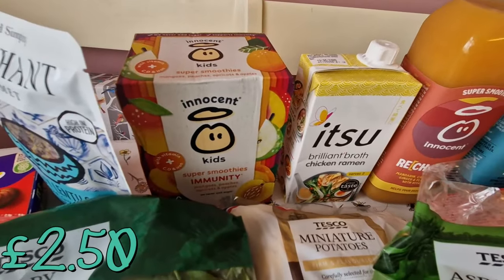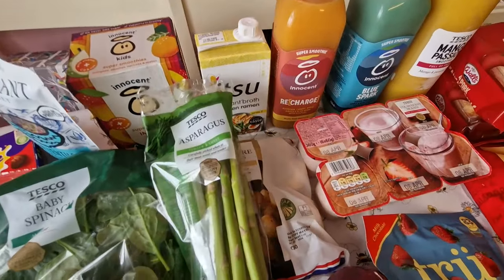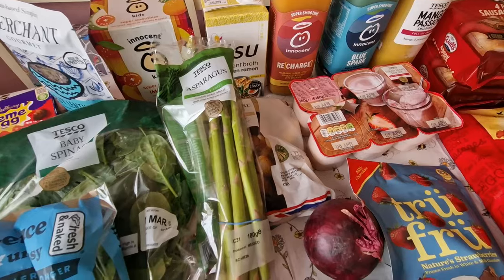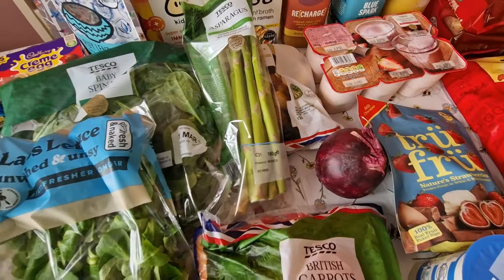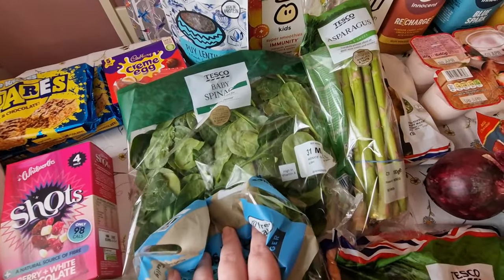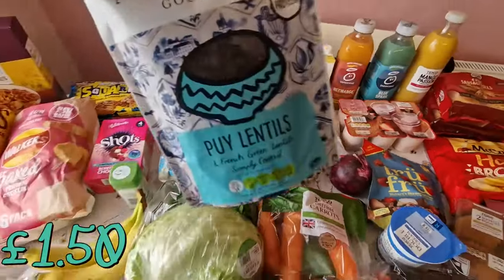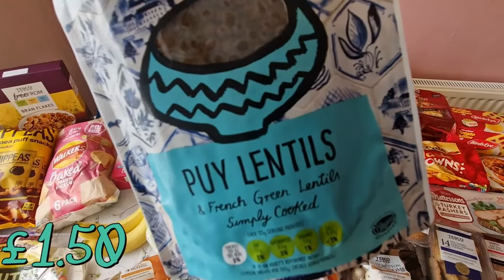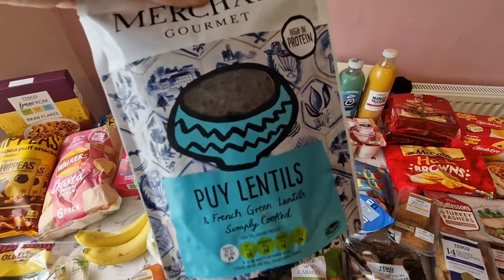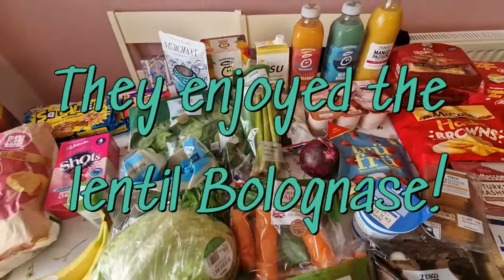I got some of the super smoothies immunity ones — they were on offer. We've got miniature potatoes, and I realised I haven't had asparagus for ages so I got some of that. I got some lamb's lettuce and a huge bag of baby spinach. The dietician wants my child to be eating lentils and it's not something I've ever really cooked, so I decided to buy a microwave lentil pouch and I'm going to make a bolognese with it — I hope that works.